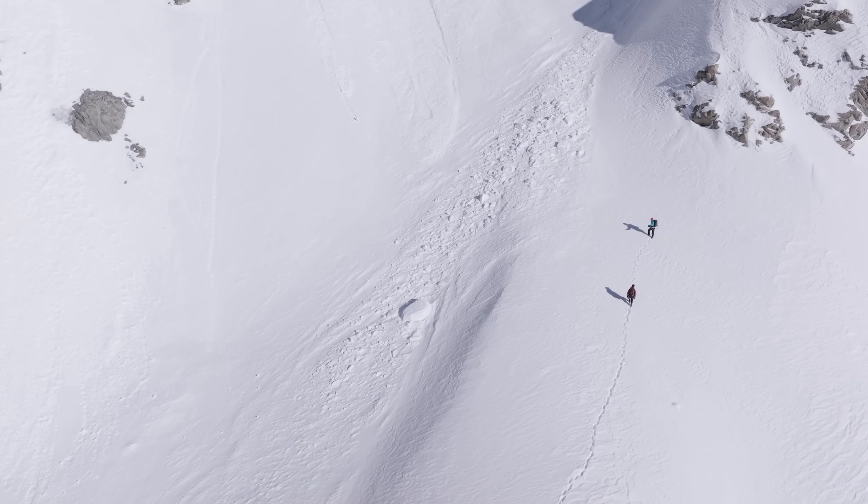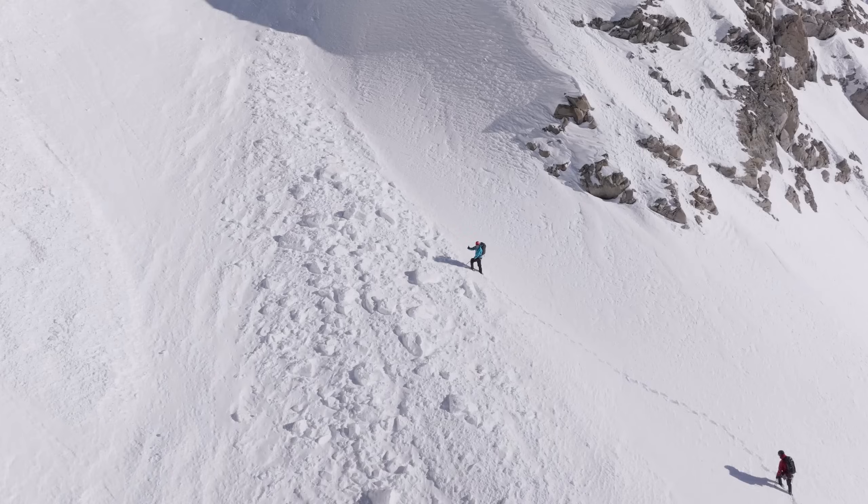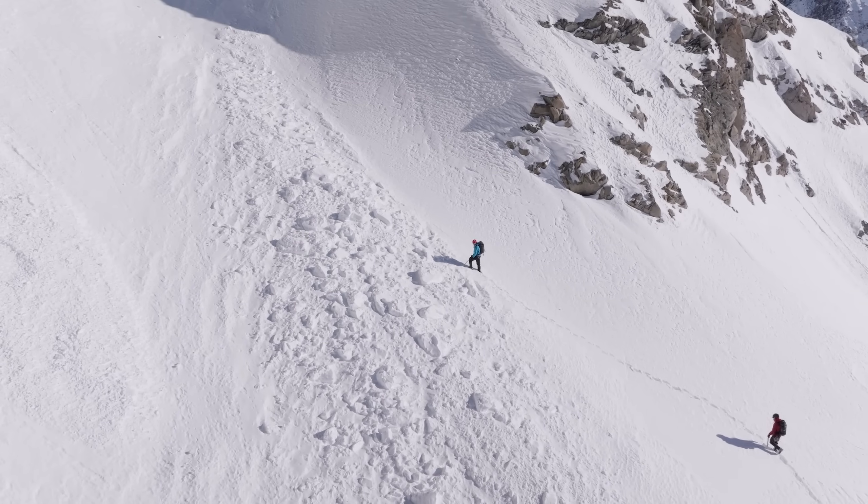Shooting cracks, particularly ones that propagate over long distances, are sure signs of instability within the snowpack.